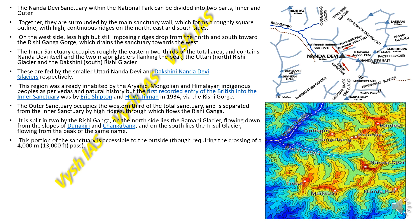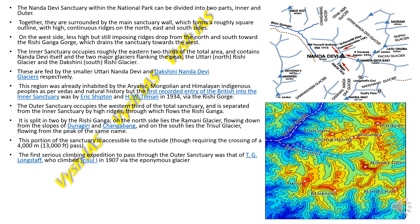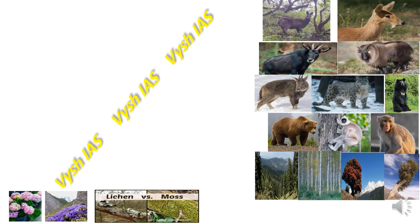This portion of the sanctuary is accessible from outside but requires crossing a height of 4000 meters. The first serious climbing expedition through the outer sanctuary was by TG Longstaff, who climbed Trishul in 1907 via the glacier.